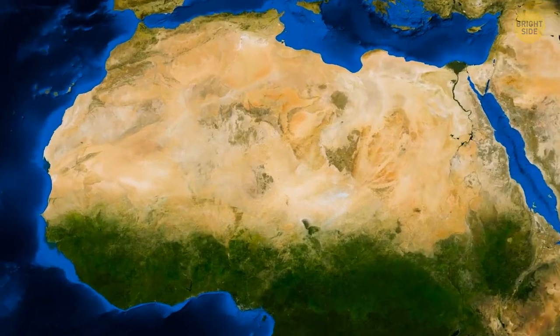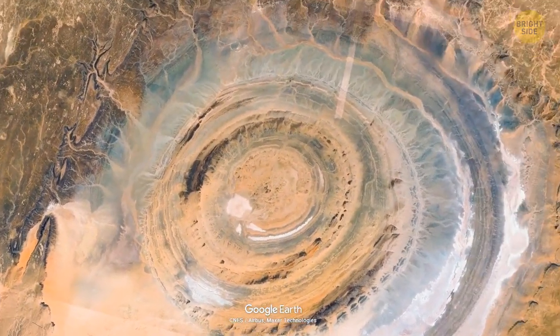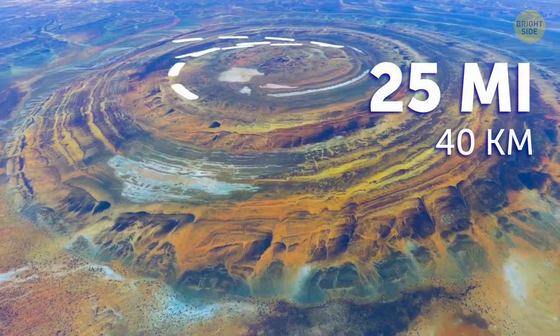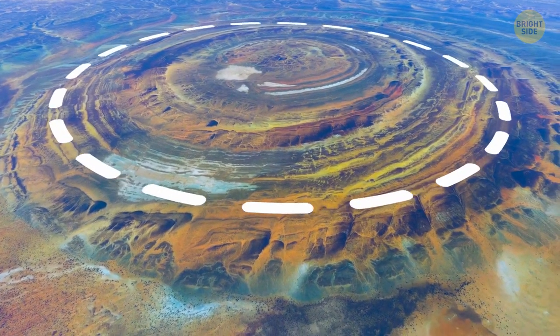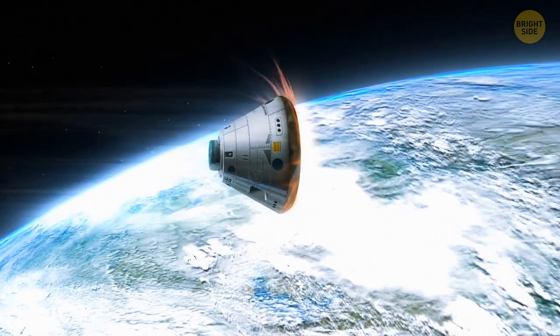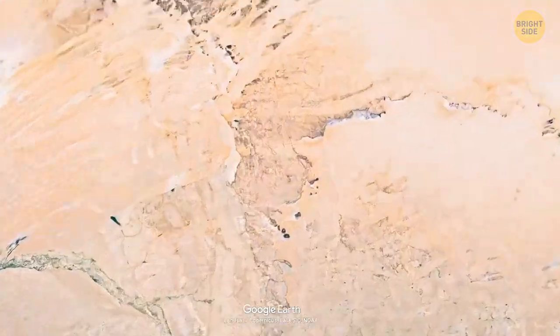Ever heard of the Eye of Sahara? Scientists are still trying to figure out how it was formed. You can only see it if you fly above it — it's a naturally formed dome that dates back to approximately 100 million years ago. It has a rough diameter of 25 miles and consists of concentric rings, with the central area measuring about 19 miles in diameter. Astronauts were among the first people to notice it, and even today, when landing in Florida, they know they're almost home when they see the Eye of Sahara.